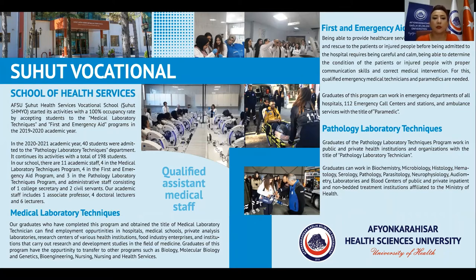Our academic staff includes one associate professor, four doctoral lecturers, and six lecturers.